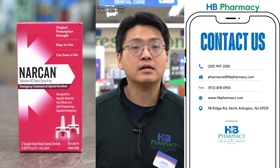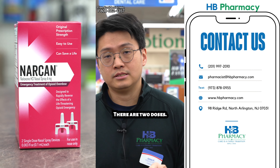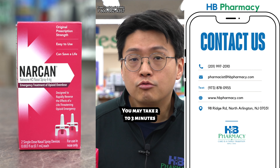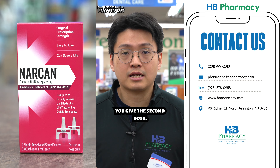If they're unresponsive, make sure you grab a box of Narcan. There are two doses. Make sure you spray one up their nostril by pushing the plunger using the nozzle. It may take two to three minutes for it to work. If they're still unresponsive, then make sure you give the second dose.